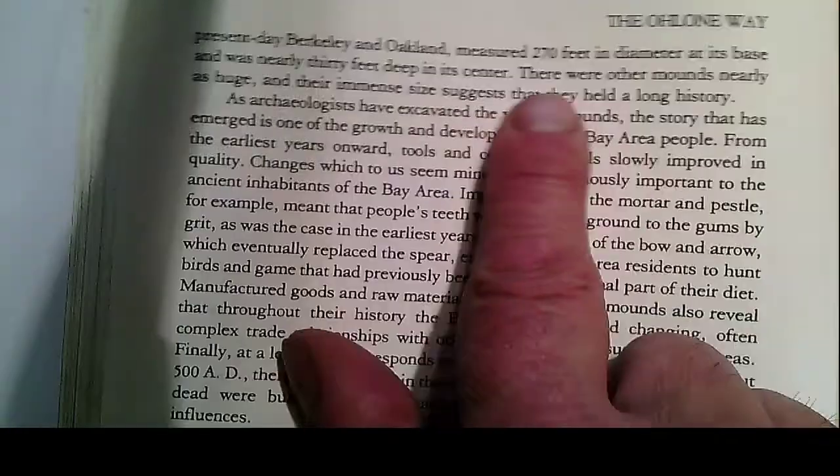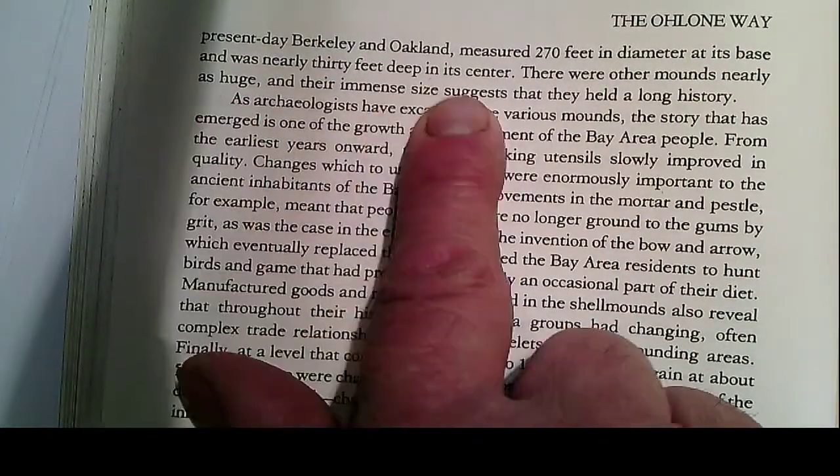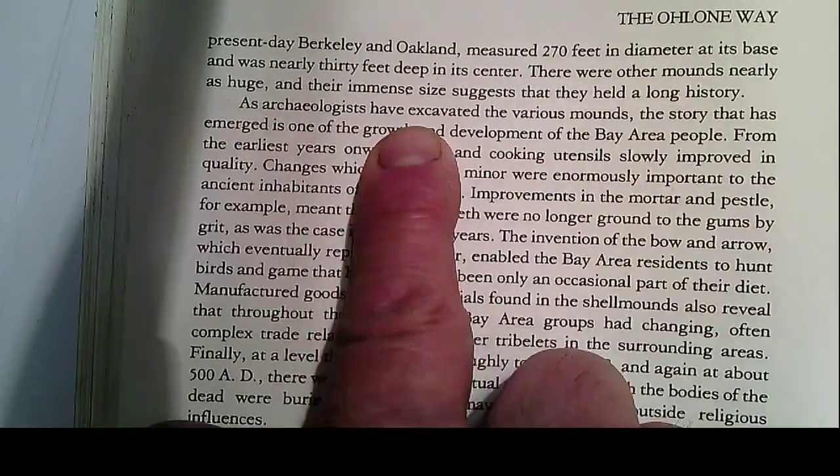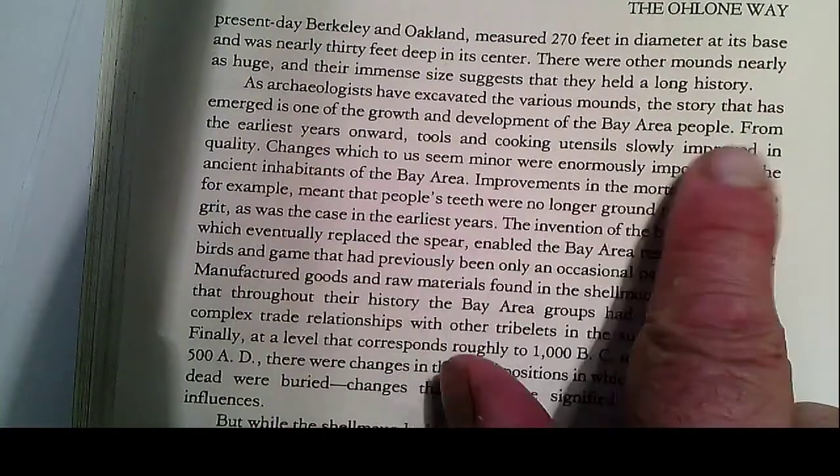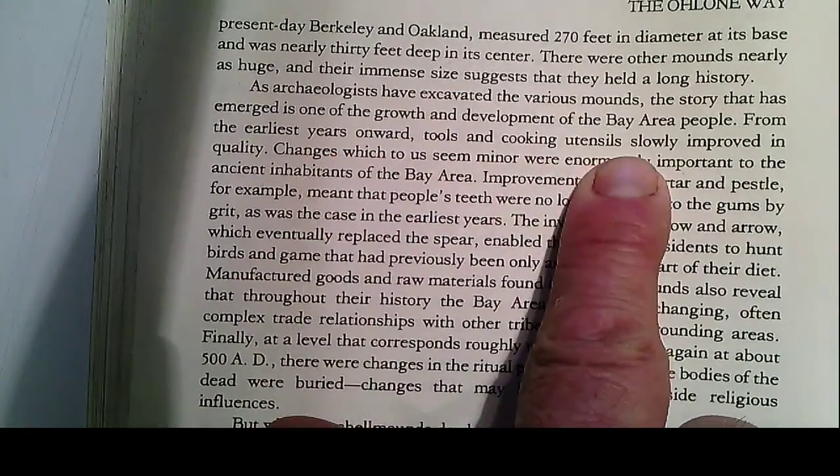A shell mound is a mound of shells and many other things. There were other mounds nearly as huge, and their immense size suggests they held a long history. A football field is 300 feet, so it's nearly a football field wide and two to three stories high. As archaeologists have excavated the mounds, the story is one of growth and development. Logic: if you dig further down, it means it's older — they pile more stuff on top, so the stuff deep down is older. This is how archaeology works. From the earliest years, tools and cooking utensils slowly improved in quality. Deeper down they found less tech-quality tools; higher up, more quality — meaning they developed. Newer stuff better, older stuff more primitive.